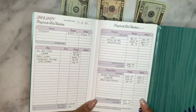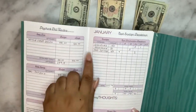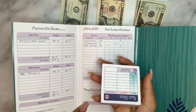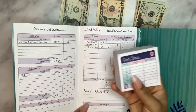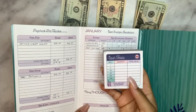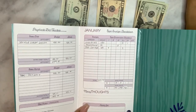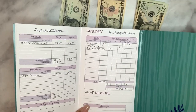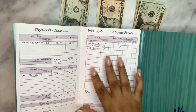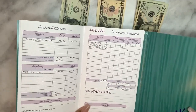We wrote out our cash envelope breakdown and I gave my husband a slip to take to the bank to show the cashier the denomination breakdown. She mistakenly missed a bill, so it messed us up a little and gave us more than we asked for in 20s — but everything still totaled out to $244, so total is the same.